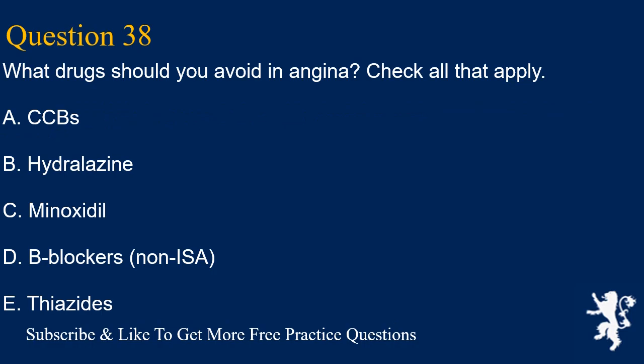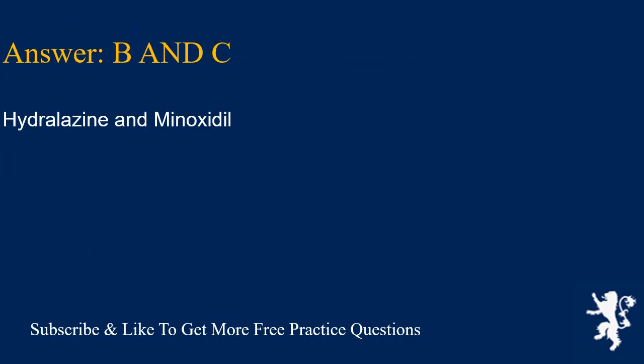Question 38. What drugs should you avoid in angina? Check all that apply. A. CCBs, B. Hydralazine, C. Minoxidil, D. Beta blockers (non-ISA), E. Thiazide. Answers B and C are correct: hydralazine and minoxidil.